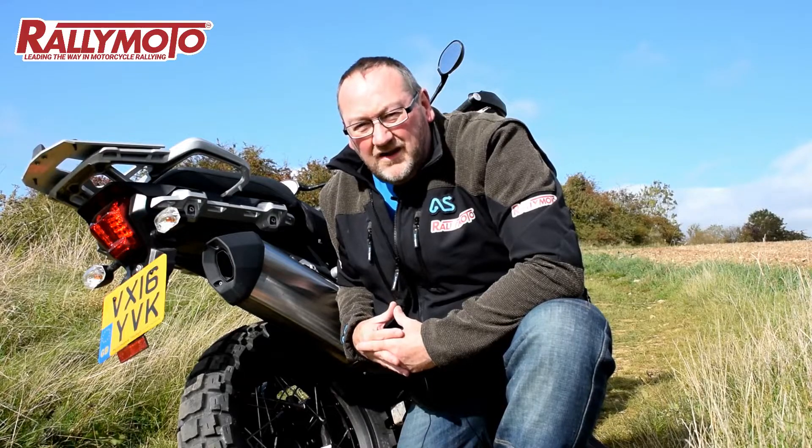Will I be getting another pair? You bet I will. This is the tyre for me. It's great.